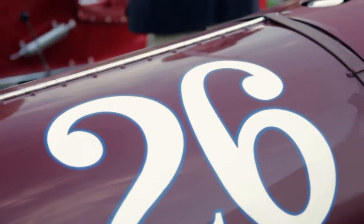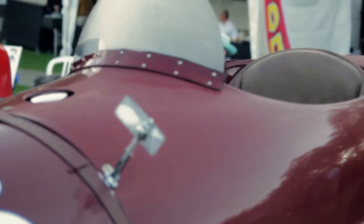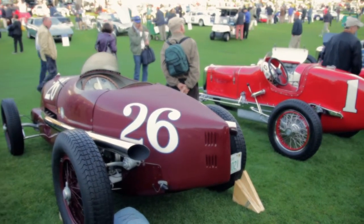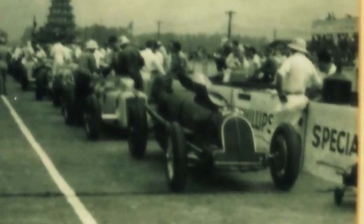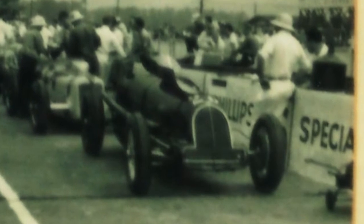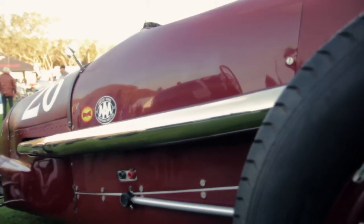They were very brave guys. Bunny had a fairly serious accident with this car one year in testing, and as you can see there's no rollover structure, nothing to keep you out of harm's way if something goes wrong. He raced the car in 1941 and 1946 at the Indianapolis 500 — not with great success due to some mechanical failures, but it was a great melding.